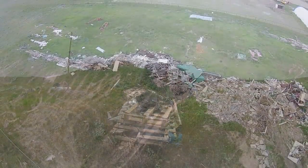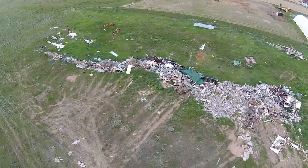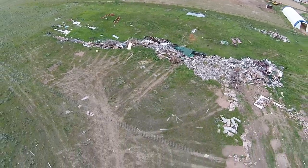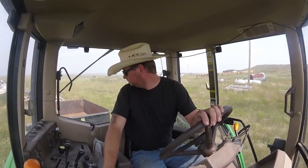The dump is a fenced off area of about an acre and a half. There is a large pit dug, and usually about once every two years we are going to burn the dump. First we take a bulldozer and push everything into the pit, and then in the winter when snow covers the ground,